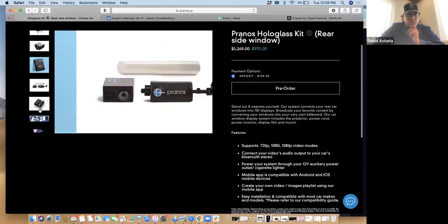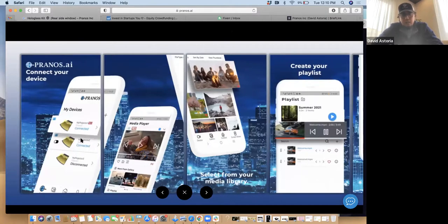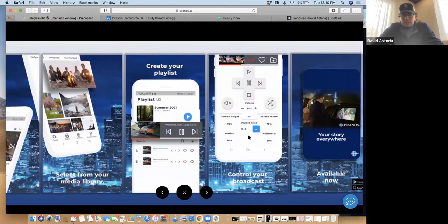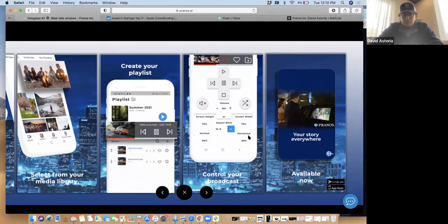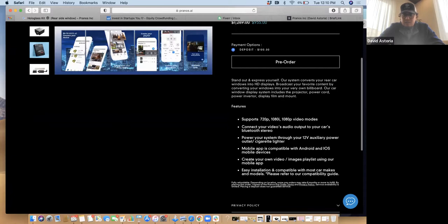Here's a sneak peek of our actual app — some of the main screens. It allows you to connect via Bluetooth to your system, create a playlist, and basically pull any media that's on your library into the app. You can make modifications to the resolution and the aspect ratio, since most windows are different in size, so you're actually able to retrofit the image to the appropriate window size. It'll be available on Google Play and the App Store, hopefully within a month. We're working on the final stages of the beta — the app is completely done, just making some last-minute tweaks.